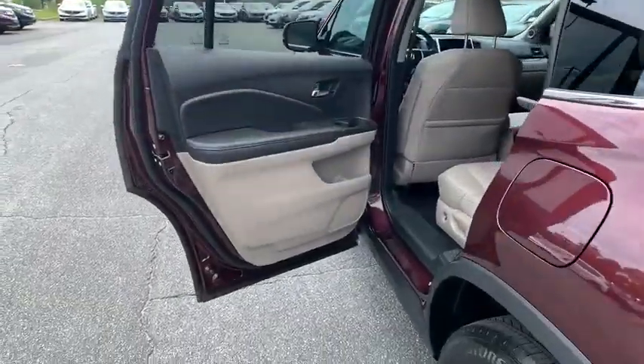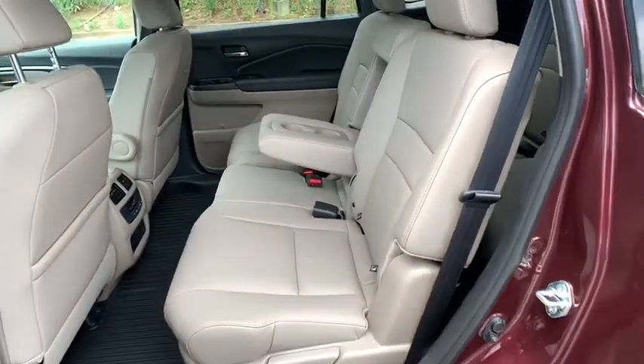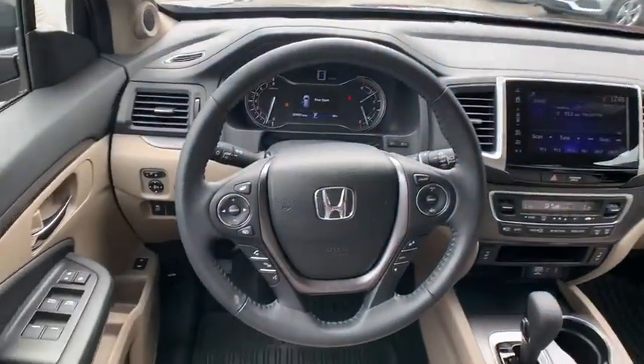Remote engine start. Bluetooth. Leather wrapped steering wheel. Power steering. Adjustable steering wheel. Keyless start. Floor mats. Auto dimming rear view mirror. Cruise control.